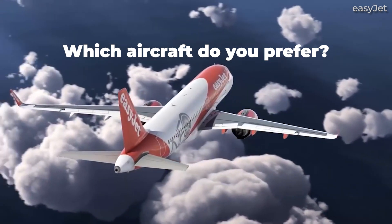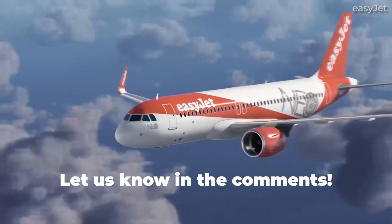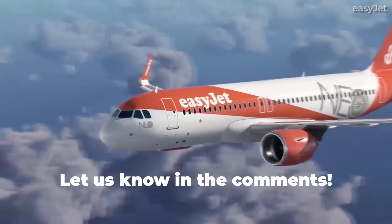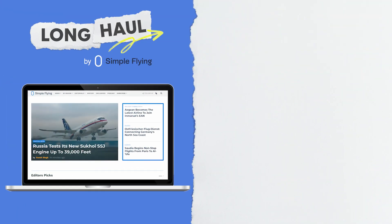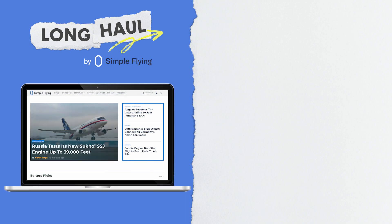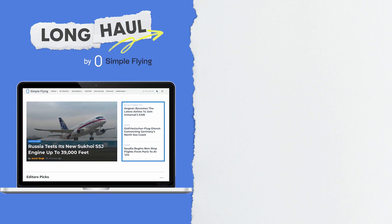But which aircraft do you prefer, and on which airline? Share your thoughts by leaving a comment. Simple Flying publishes over 150 articles every week. If you're looking for the latest aviation news and insights, visit SimpleFlying.com.